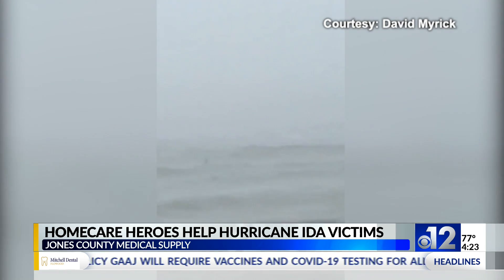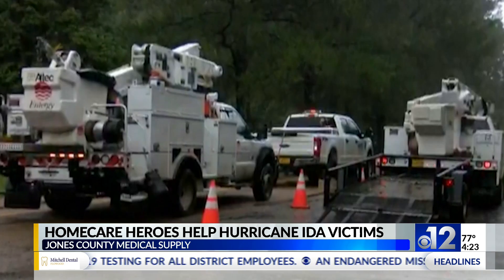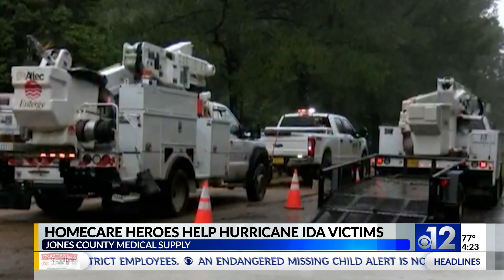The company delivered oxygen tanks all the way up to the point when emergency weather officials advised people to stay home. Then they made more deliveries to patients without power as soon as it was safe to get back out. "Even though we weren't in Louisiana, we still had a lot of patients who were affected by the hurricane and didn't have power for many days."